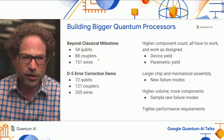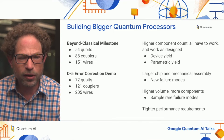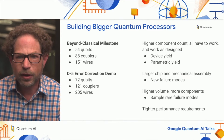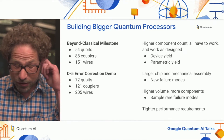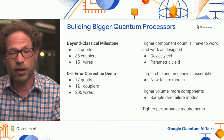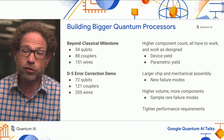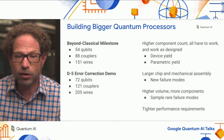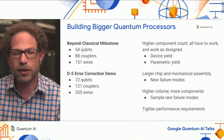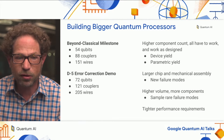Even a modest increase in scale — going from the 54-qubit devices that we ran for our Beyond Classical experiment to the 72-qubit devices that you heard about today — this increase can mean all the difference between a high success rate of working devices and unacceptably low yields. The reason is that there are more components, and all these components have to work well as designed.